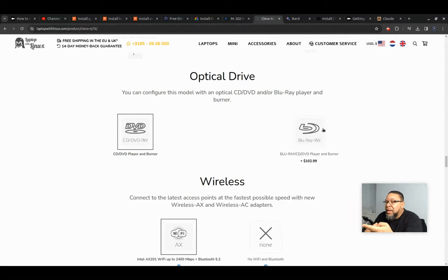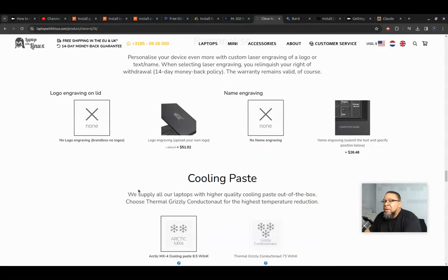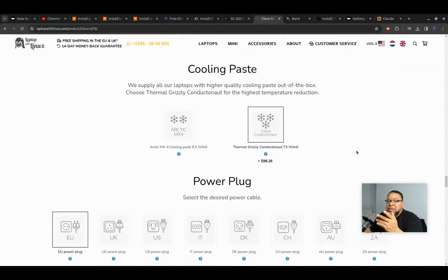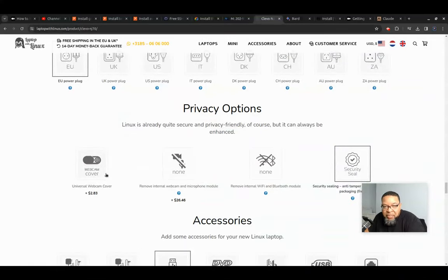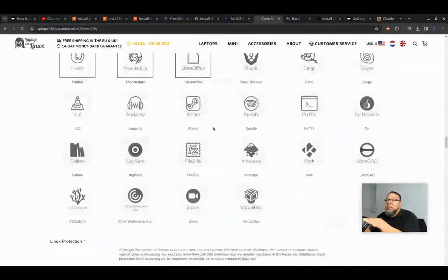For thermal paste, I always put the extra Grizzly Conductonaut — it's better quality. You can be fine with Arctic, but I always put the Grizzly. Don't buy their webcam cover — go to the store and get it yourself. They'll literally send you a little piece of plastic. Don't put any branding because then it's yours. So that's just Clevo — but there are a lot of different options.